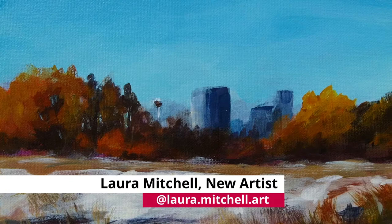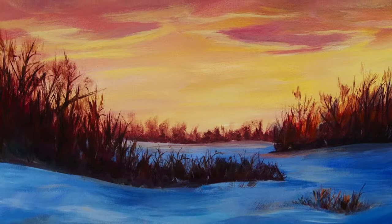I'm Laura Mitchell. I paint in acrylic and paint scenes that are from nature — mostly along the drive to work or coming from work, so in the winter that dusky sunset time.